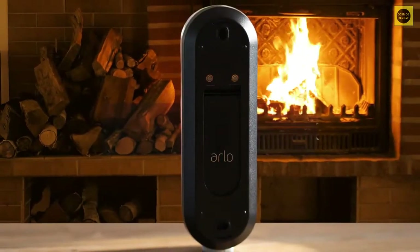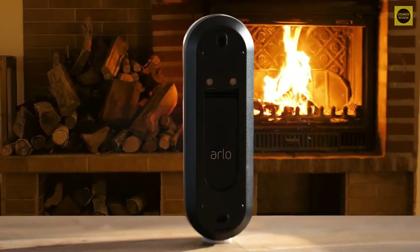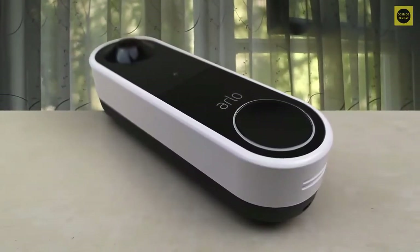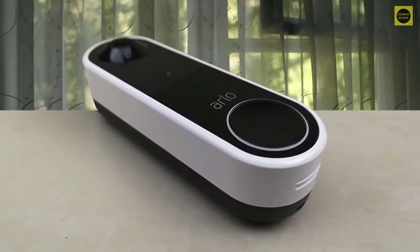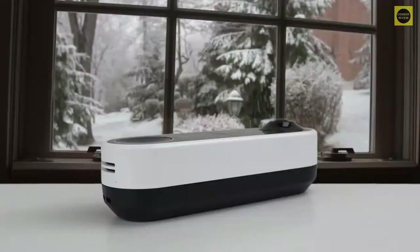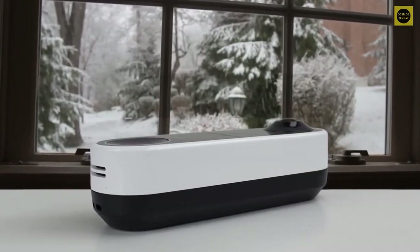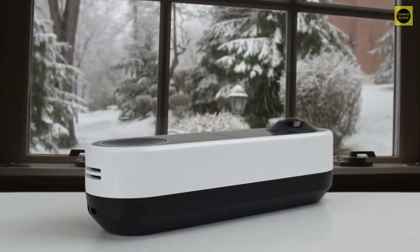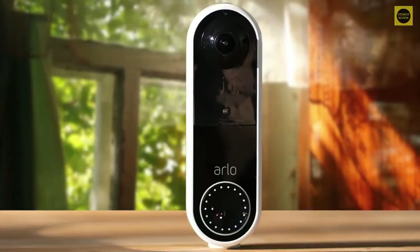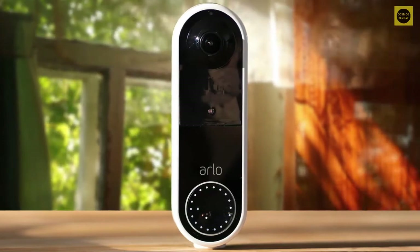Number 4: Arlo Essential Video Doorbell — best for most people. The Arlo Essential Video Doorbell wire-free is identical to the Arlo Video Doorbell in every way except it's powered by a rechargeable battery, making it ideal for homes that don't have an existing wired doorbell. It captures detailed footage and benefits from AI features that can quickly indicate the source of any motion alerts. It has the same slim and stylish design, and calls your smartphone when someone presses the doorbell so you can converse directly through your handset.